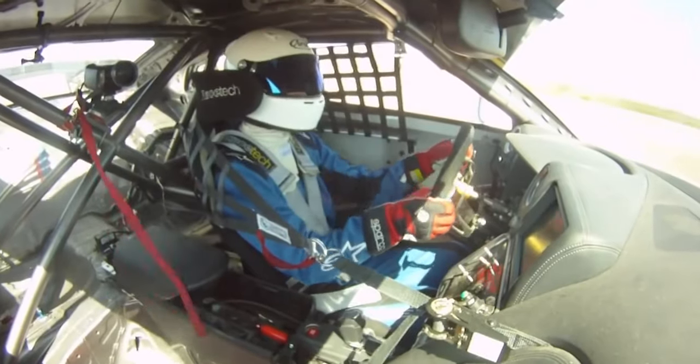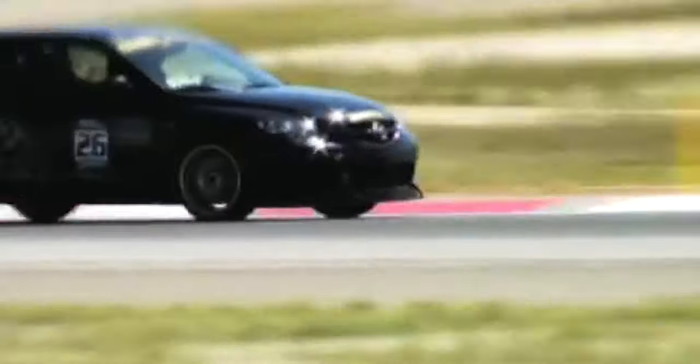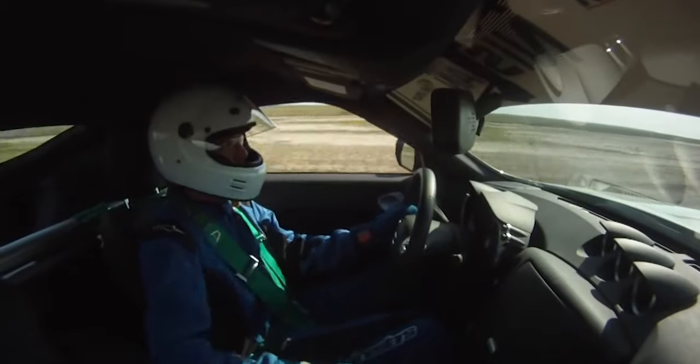Over the course of a few seasons we competed with several different chassis. We had a right-hand-drive JDM GTR, a USDM wide-body GTR, two different Hawkeye STIs, a first-gen Mazda Speed 3, and even a Nissan 350Z.